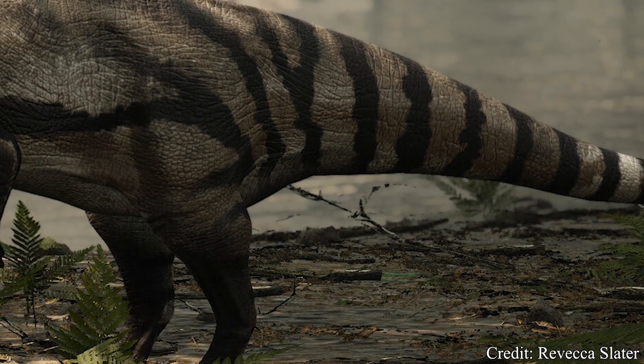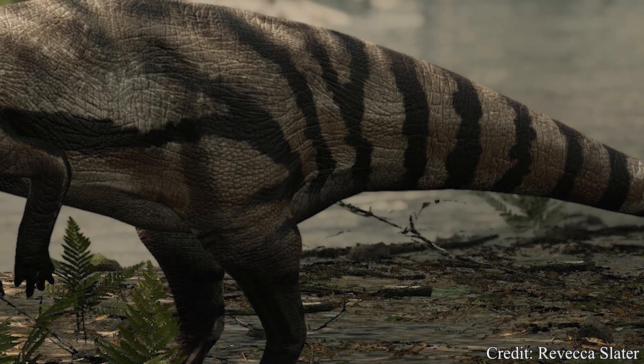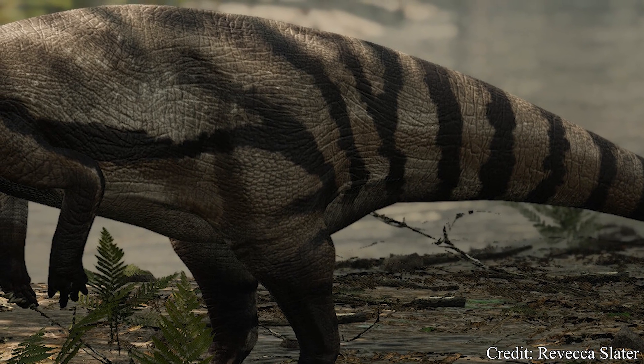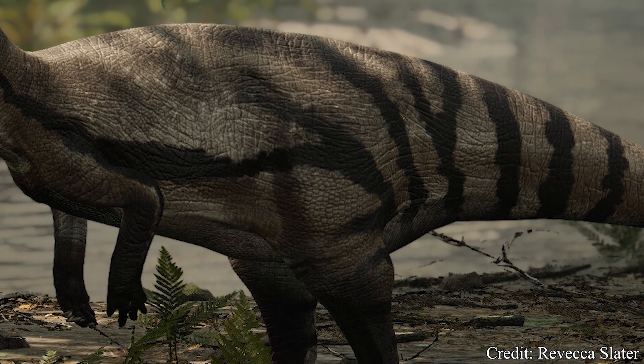Welcome, my beautiful people, to another episode of Dino Basics, where we dig up the basics on some of our favorite deceased beasts. My name is Logan, and today we explore the basics on a fairly unassuming herbivore who may have marked the beginning of one of the greatest dynasties in the history of dinosaurs.